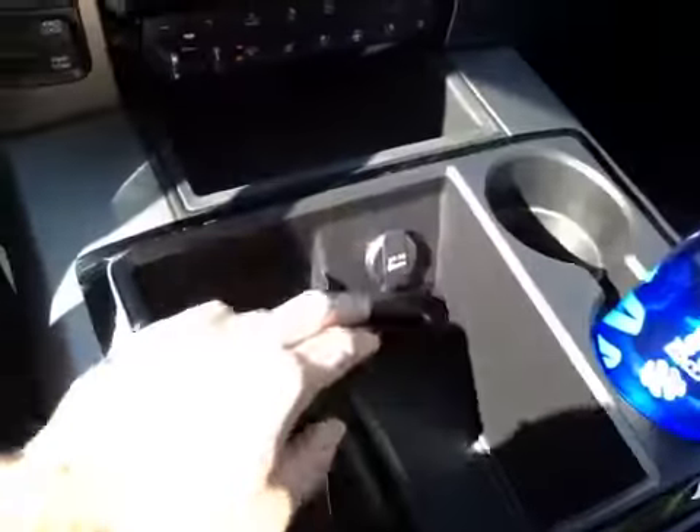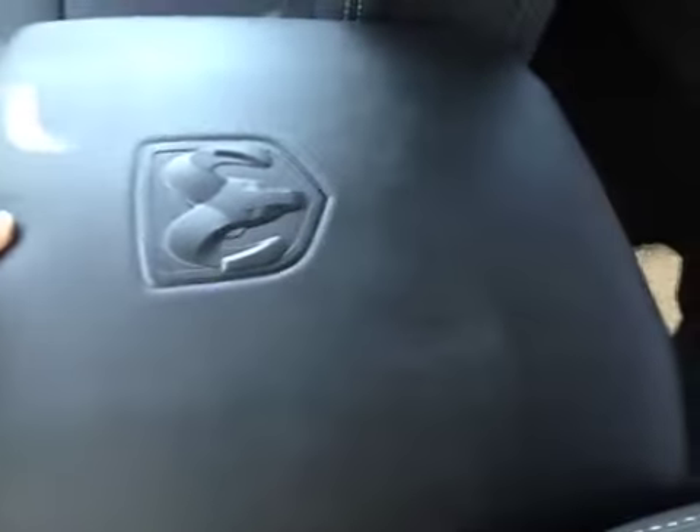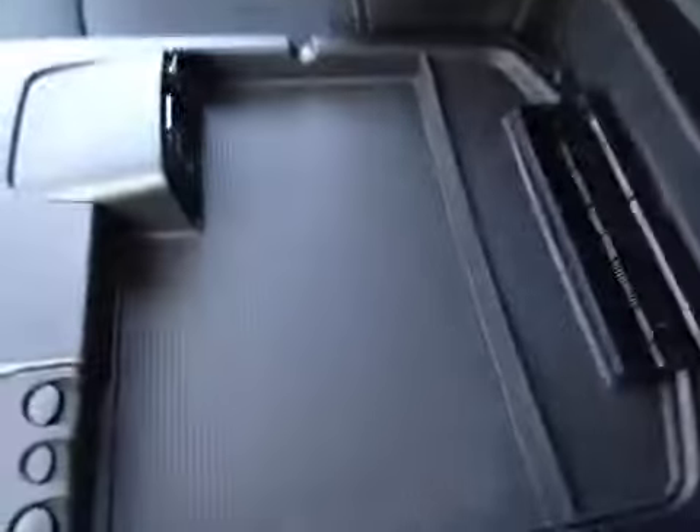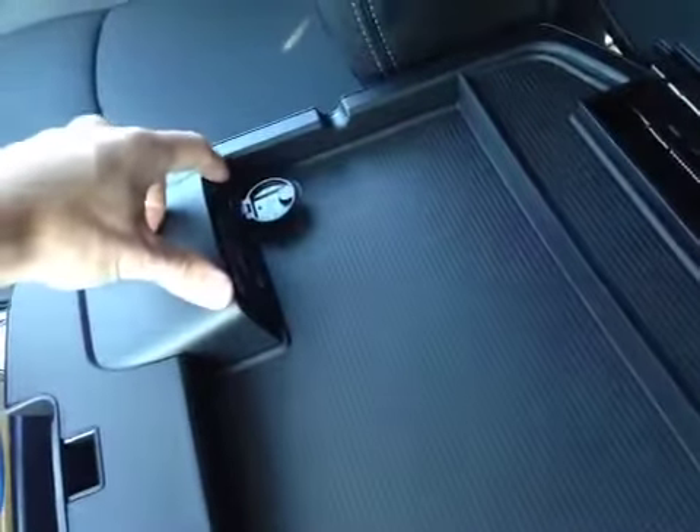Down below that, we have a 12-volt power outlet along with a storage area. As we come into the center console storage area, we can flip this up here to reveal an auxiliary port, a USB port, and another USB port. We can also flip this up to reveal the main storage area.